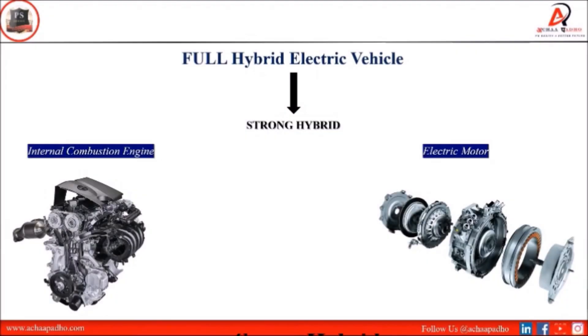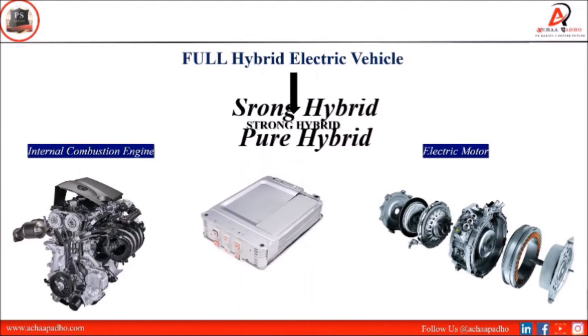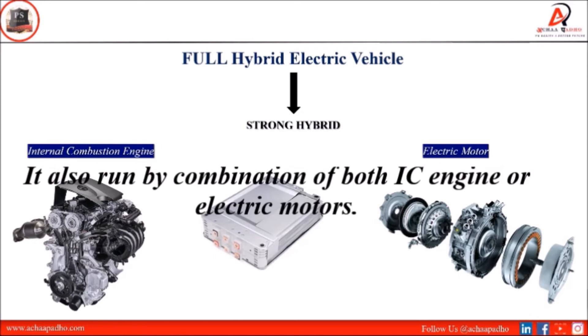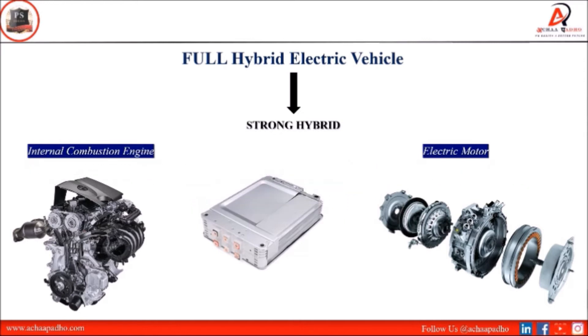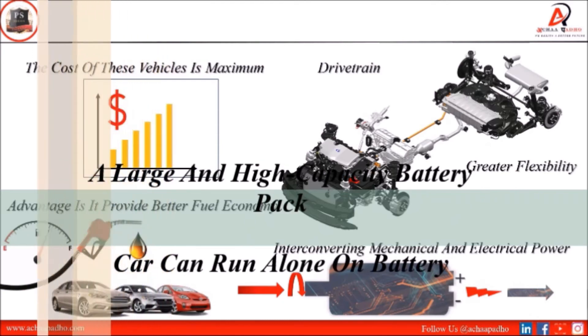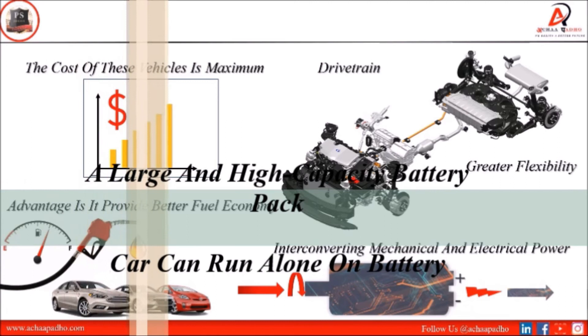Now let's talk about full HEVs. Full HEVs are known as strong hybrid or pure hybrid. In full HEVs, one power source is the internal combustion engine and the other is the electric motor, meaning the vehicle can be driven by either the ICE or the electric motor. Full HEVs feature a large high-capacity battery pack as a key component.